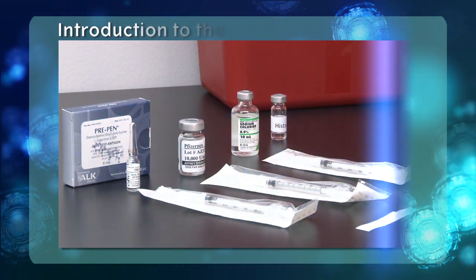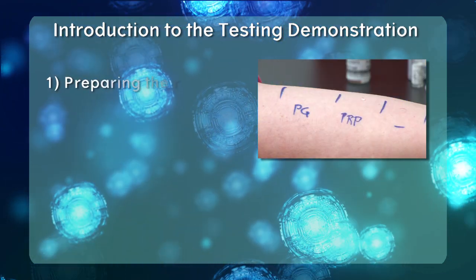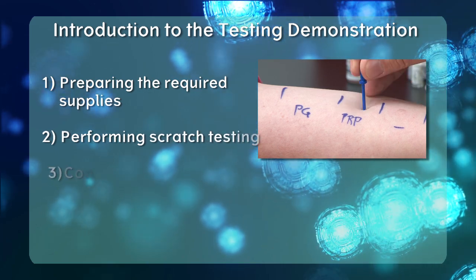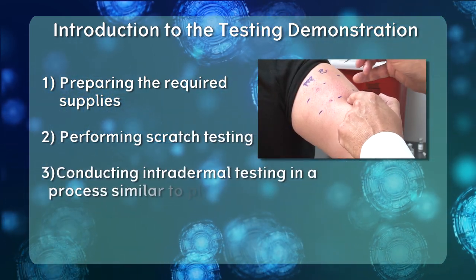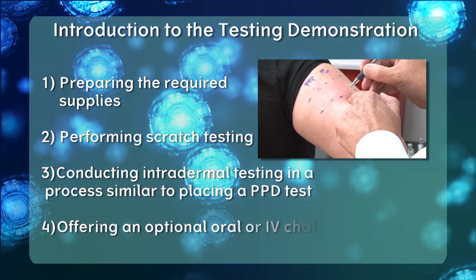Evaluating a patient for penicillin allergy consists of four simple steps: one, preparing the required supplies; two, performing scratch testing; three, conducting intradermal testing in a process similar to placing a PPD test; and four, offering an optional oral or IV challenge.